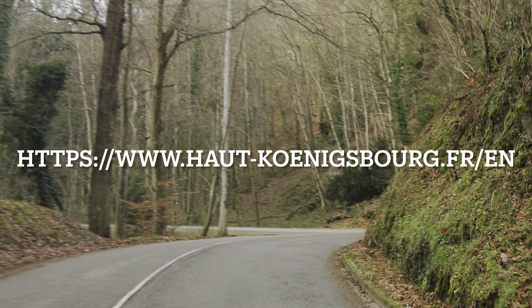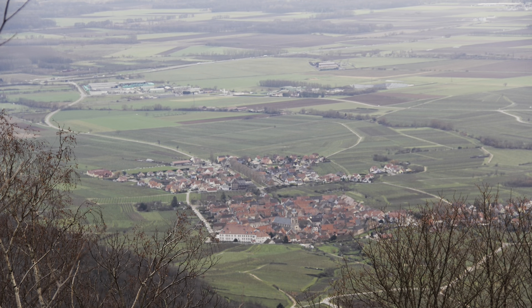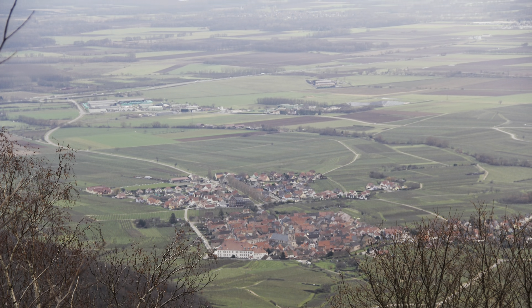Hello everyone, this is Irie Babel. Welcome back. Today we'll take a look at Château du Haut-Kœnigsbourg.